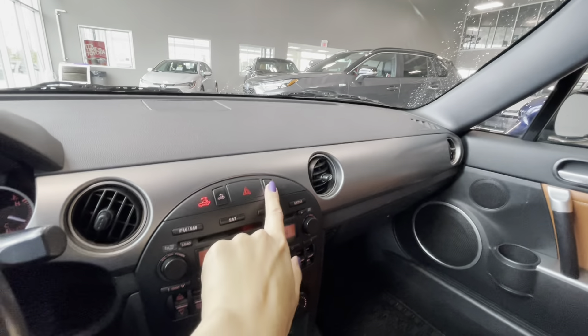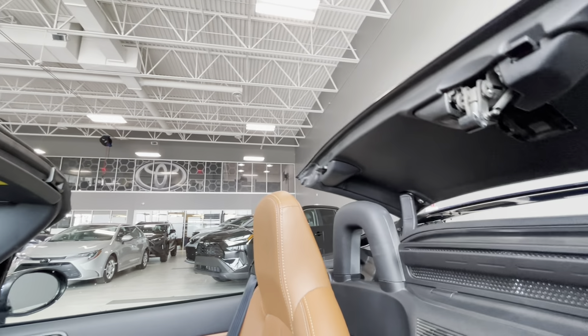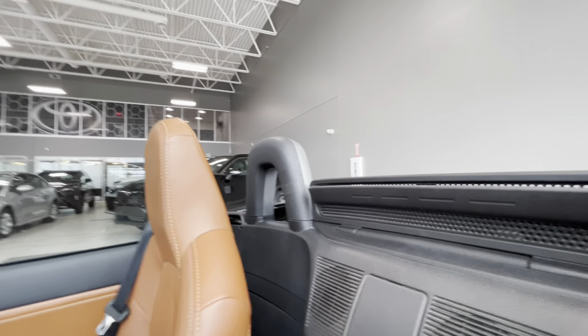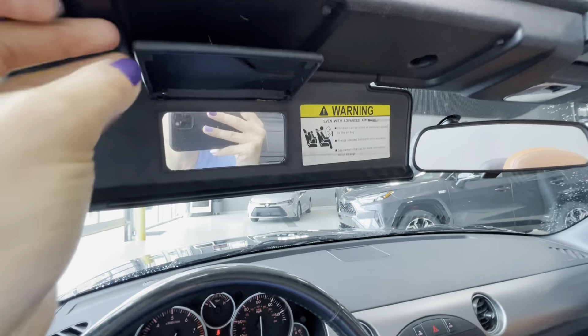To remove the roof, press the release switch here, then simply press this button and wait — the vehicle does everything itself because it is fully automatic. Everything works just perfectly, and here you go, it is now a convertible.